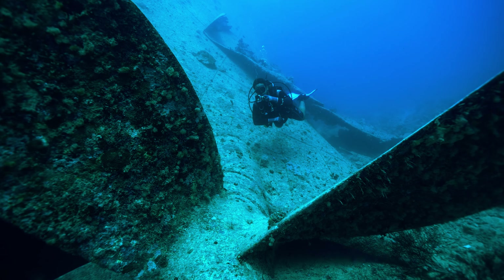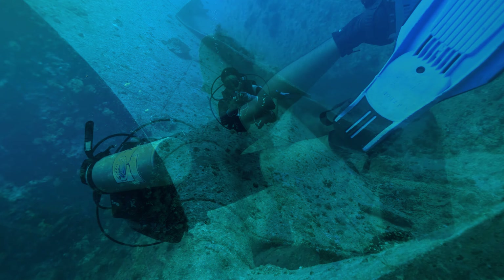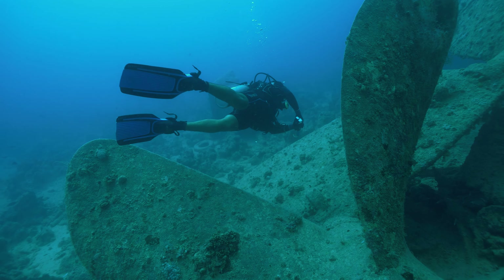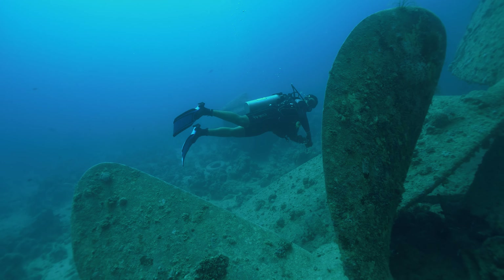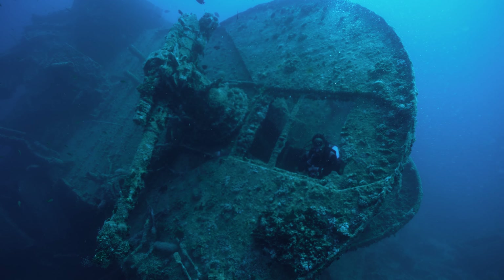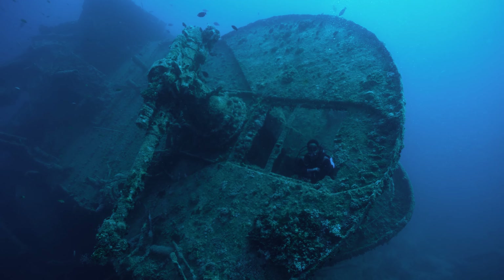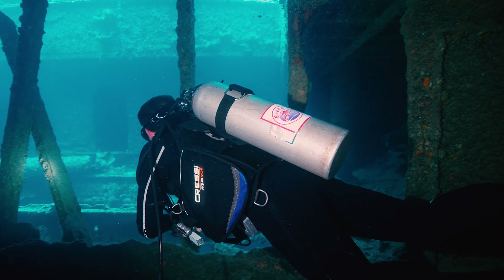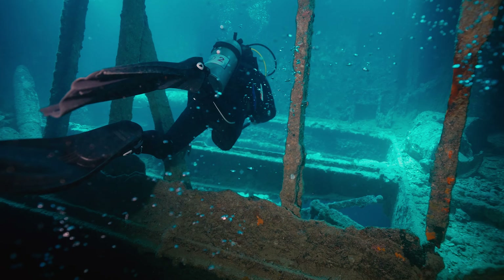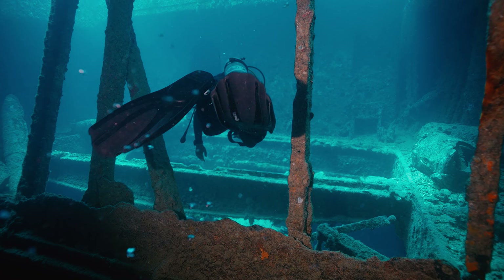Yet popularity brings with it an unforeseen challenge. The very attraction that draws enthusiasts also places strain upon the shipwreck. Dive boats arrive, mooring to the wreck, gradually impacting its structure. Enter the Wrecks at Risk project, a beacon of hope that has created the first precise baseline survey of the Thistlegorm. Each measurement, every detail, safeguards its future.